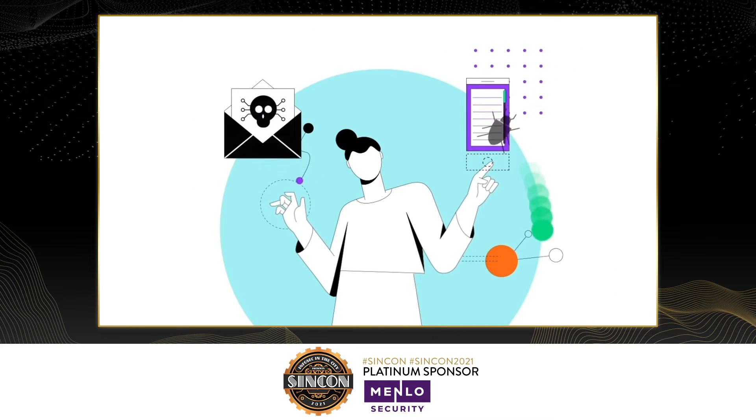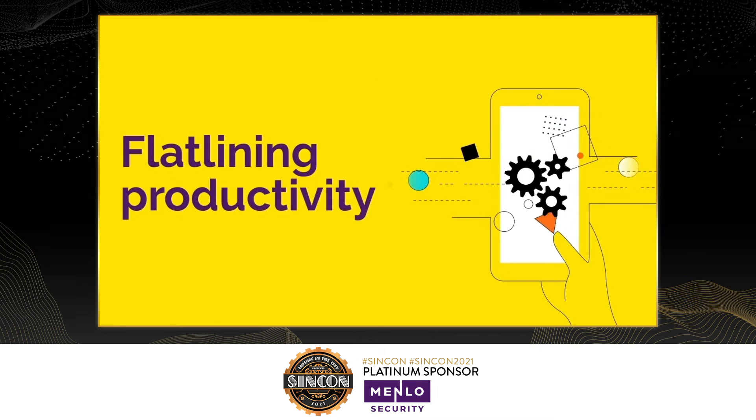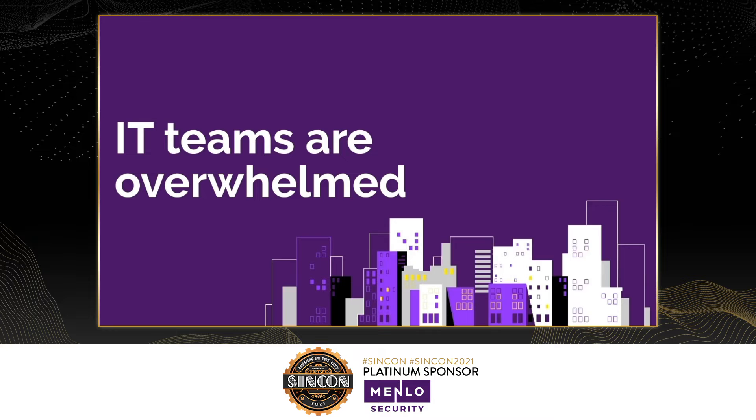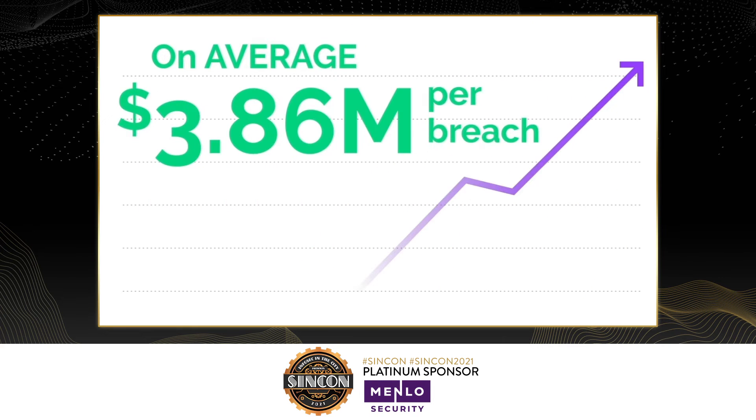But they still get through, forcing users, applications, and businesses offline, and flatlining productivity. IT teams are overwhelmed, infrastructure is harmed, and confidence gets shattered. The cost of breaches climbs.